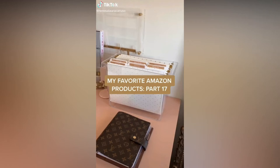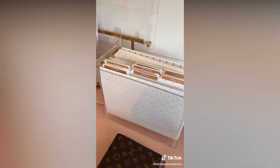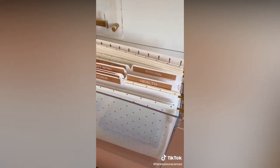Favorite Amazon products part 17. This reusable glass cup — I love how sleek it is. This clear organizer to sort all of my files and important paperwork. I also love this label maker because it allows me to make these really cute golden white labels that you see here on my files.